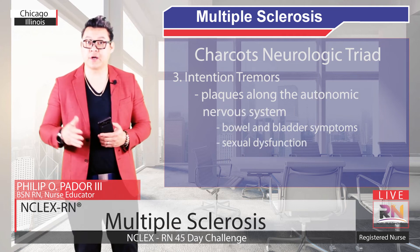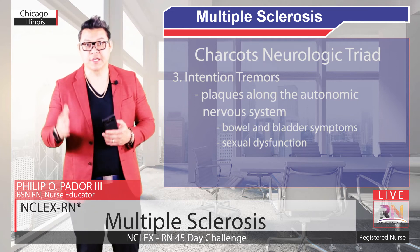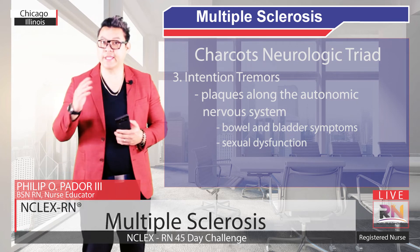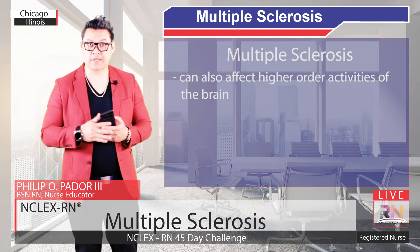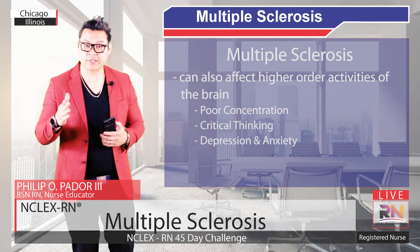Plaques can also involve the autonomic nervous system, which can lead to bowel and bladder symptoms like constipation and urinary incontinence, as well as sexual symptoms like sexual dysfunction. Finally, Multiple Sclerosis can also affect higher-order brain activities, causing poor concentration and critical thinking, as well as depression and anxiety.